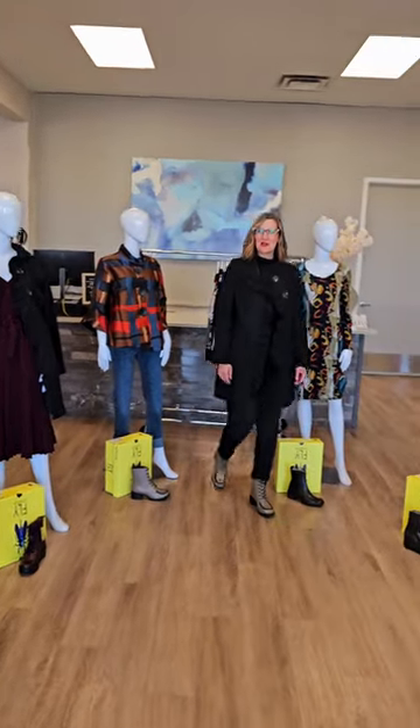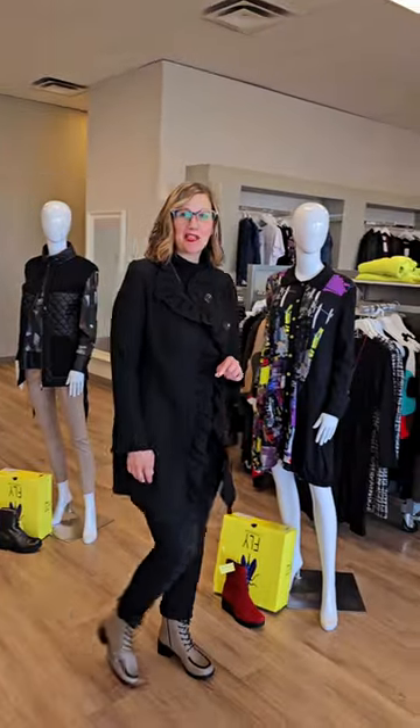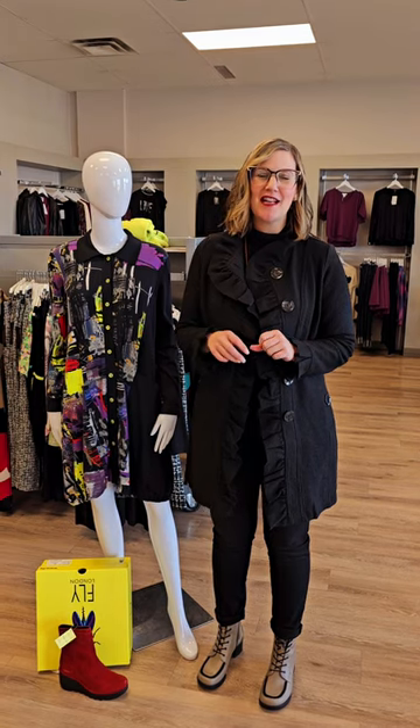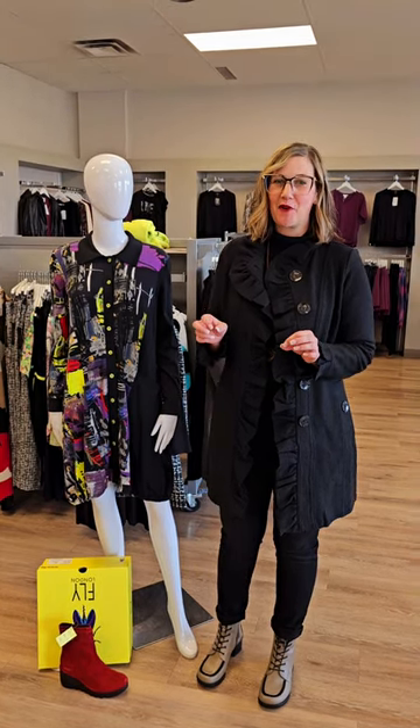Hello everyone and welcome to Revolution Boutique. It's that time of the week where we show you the latest new arrivals that have hit the floor and our online store at revolutionboutique.ca. You are going to want to fly in this week. We have all of our remainder summer styles for 70% off and our Fly London boots have arrived.